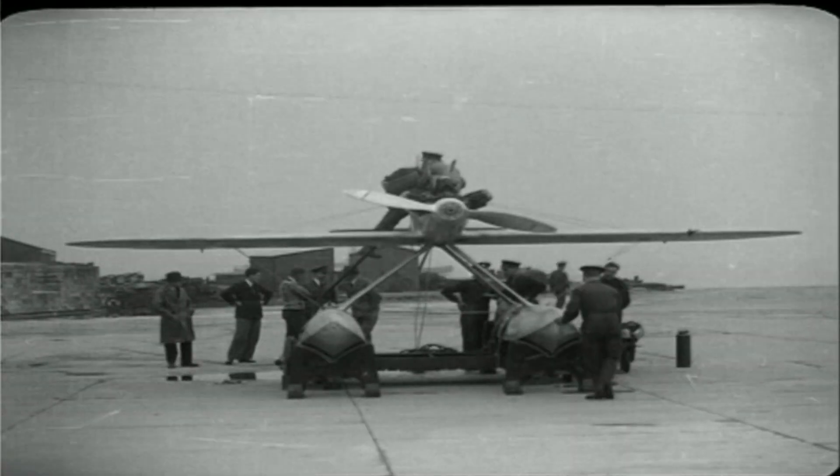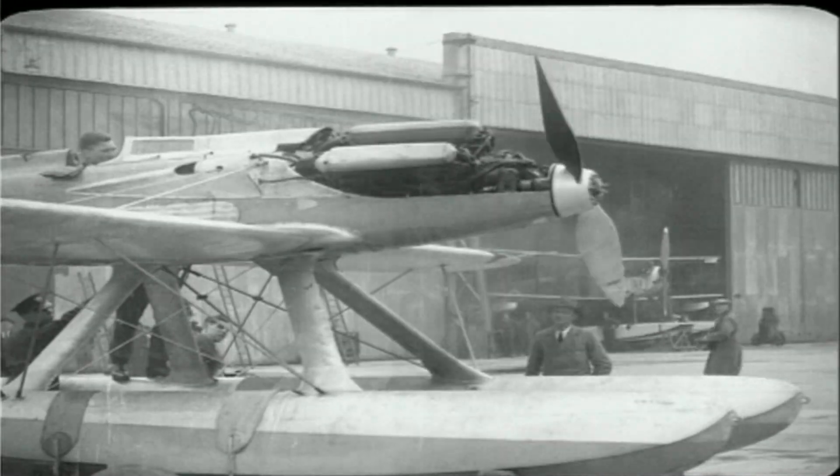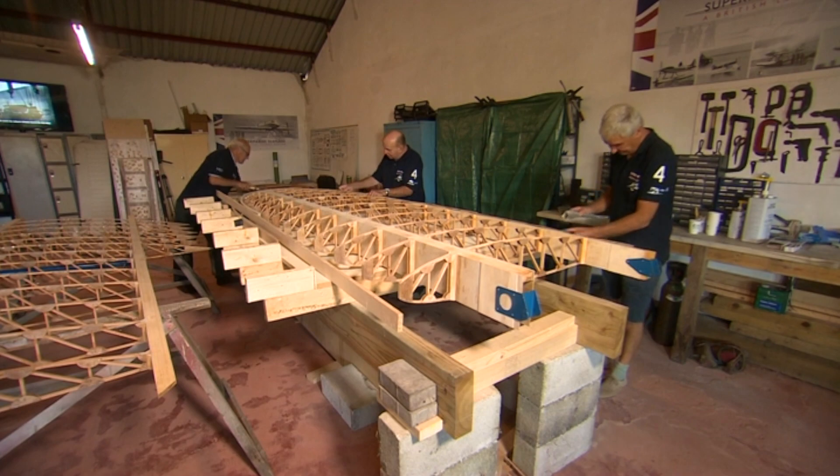The first real breakthrough was the winner in 1927: Britain's S5, with a speed of almost 300 miles an hour. And that's the plane the charity are lovingly replicating by hand.